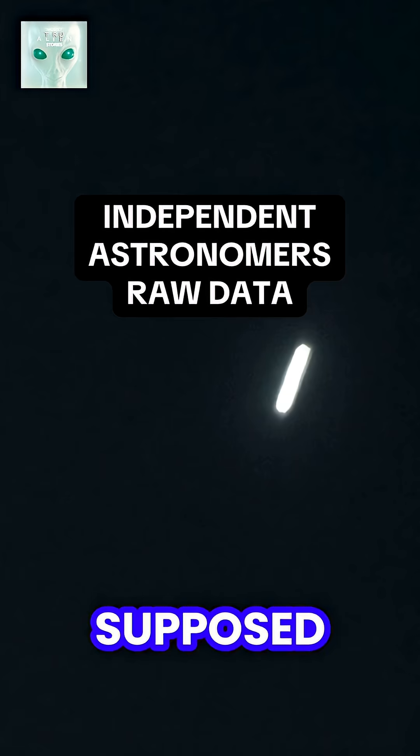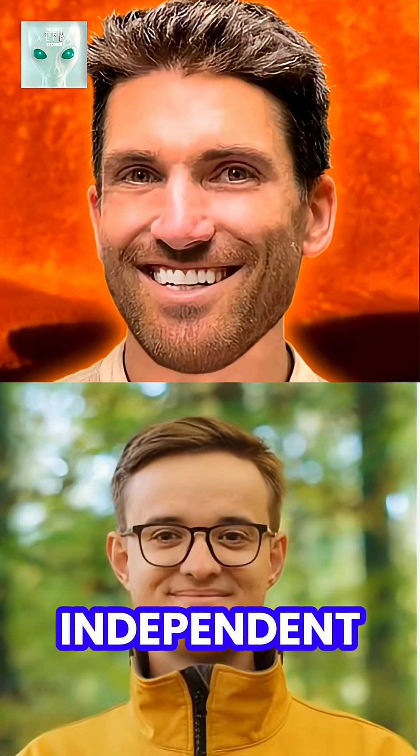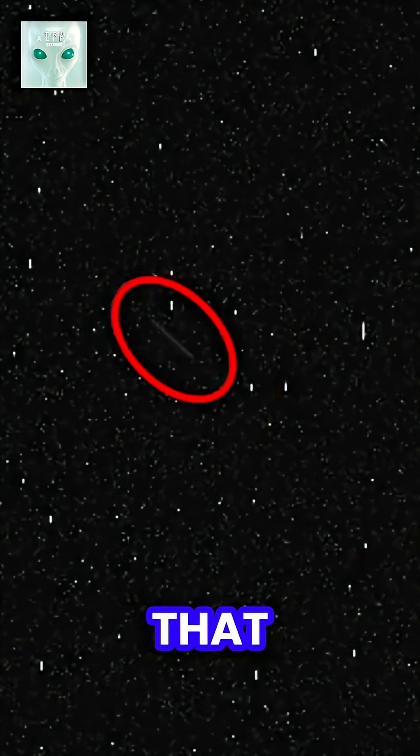So instead, the internet's been flooded with supposed photos — a glowing cylinder over the Martian sky, a streak of light, even talk of a mothership. Here's what's actually out there and what's really going on. Independent astronomers and hobbyists like Stephen Burns and Simeon Schmaub have been combing through raw Perseverance rover data. Burns stitched together a nine-minute time-lapse that shows a bright object racing across the sky.